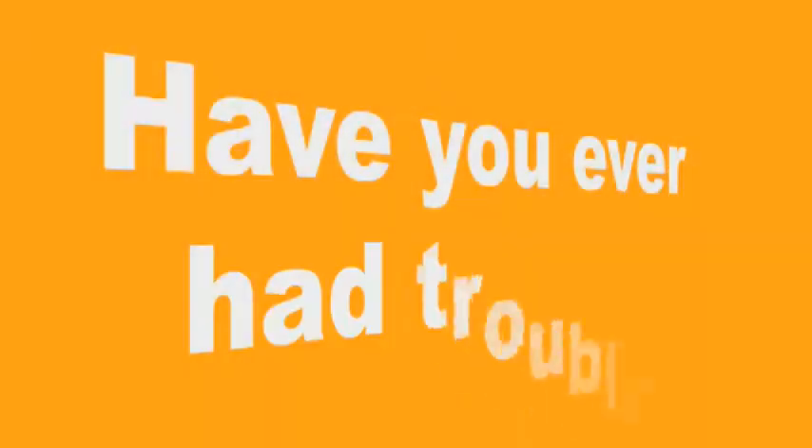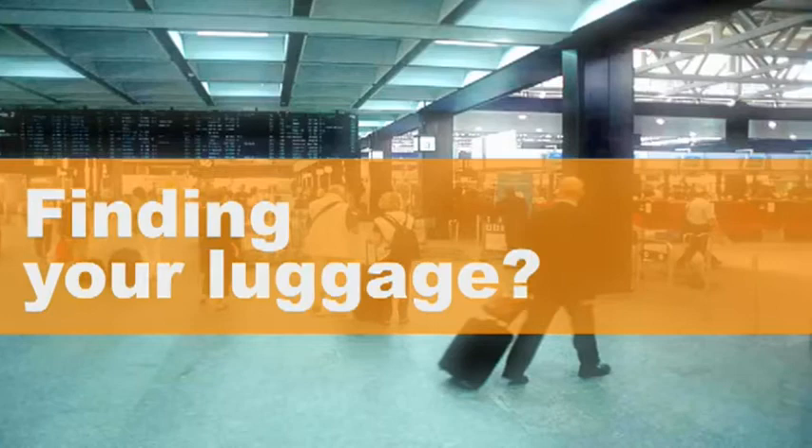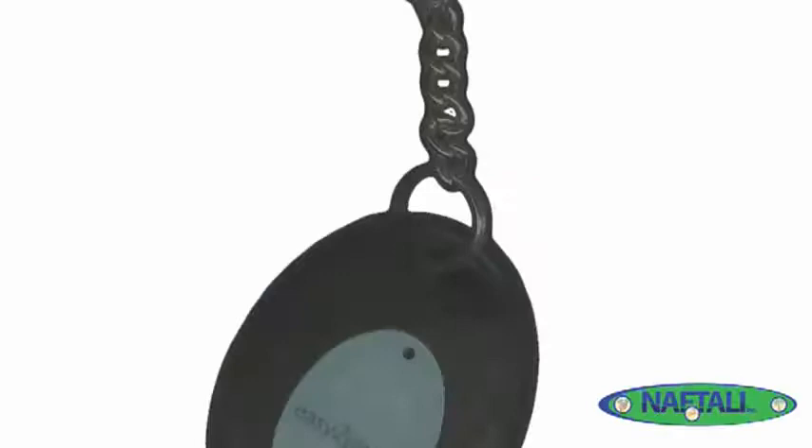Have you ever had trouble finding your luggage? Locating your luggage at the airport baggage carousel can be a frustrating experience. Well now there is a solution. Introducing easy-to-pick luggage finder with smart secure technology.